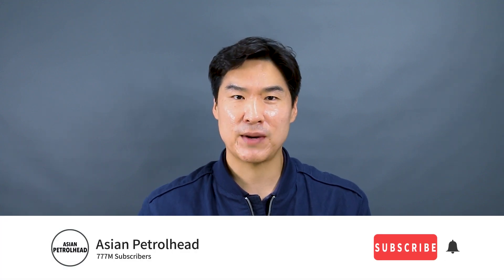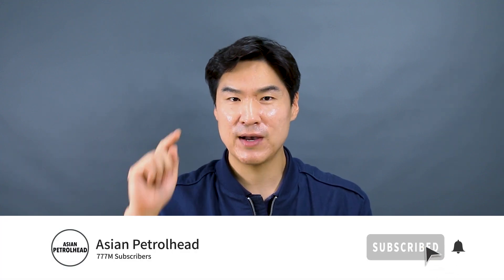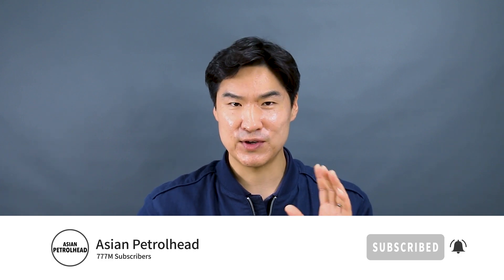Alright guys, this has been our quick look on the new Kia K900. Hope you guys enjoyed it and we'll be back with much more. If you love cars and car reviews, please support us by subscribing to our channel and hitting that bell notification so you don't miss out. Thank you guys, see you soon — stay healthy and bye bye.